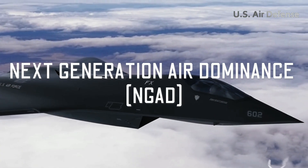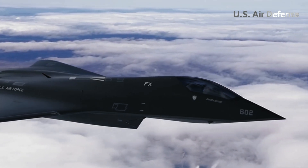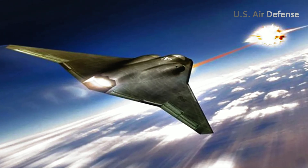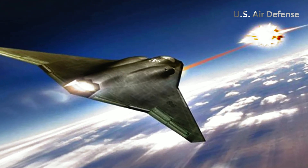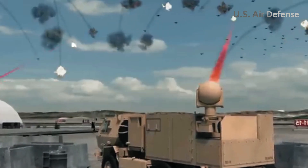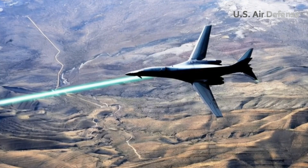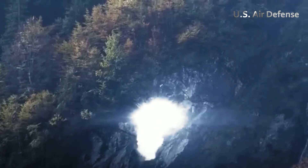The Next Generation Air Dominance (NGAD) program, which focuses on developing sixth-generation fighter aircraft, also incorporates powerful laser warheads similar to the technology used in the Boeing YAL-1. These advanced laser weapons are engineered to eliminate airborne targets and disable enemy power plants and nuclear reactors located deep within hostile territories.